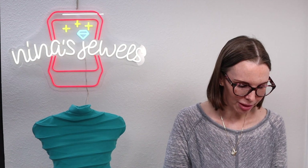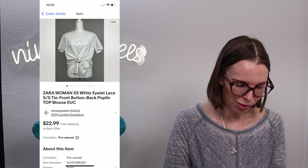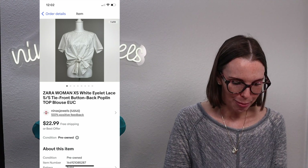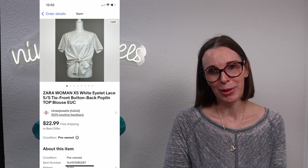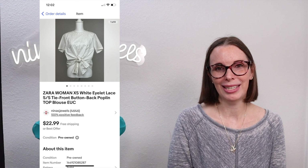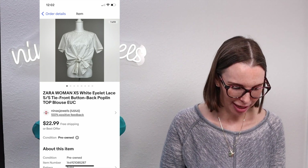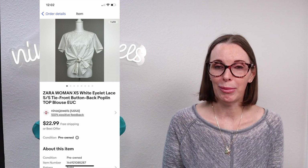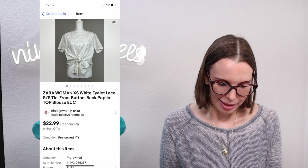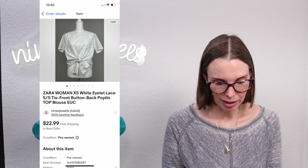Next up was a Zara Woman size extra small white eyelet lace short sleeve tie-front button-back poplin top. There are a lot of keywords in that title, and I included all of them because keywords are important especially for clothing — you have to think about what somebody might be searching for. We got this at a garage sale for $5 and it sold for $20 on best offer.